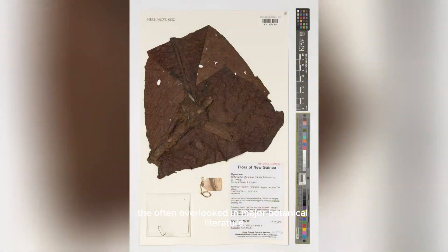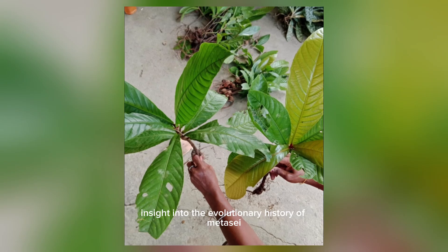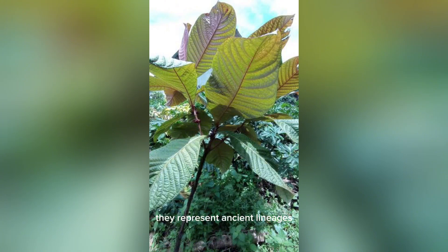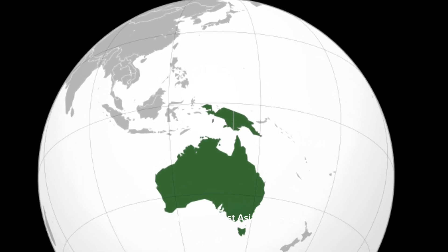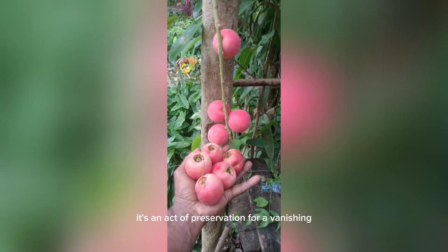Though often overlooked in major botanical literature, species like Octomitus glamorata offer deep insight into the evolutionary history of Matesiae in the southern hemisphere. They represent ancient lineages that once formed part of Gondwanan forests, tying together floristic threads between Australia, Papua, and Southeast Asia. In this light, cultivating or conserving Octomitus is not just an aesthetic or scientific pursuit — it's an act of preservation for a vanishing ecological legacy.